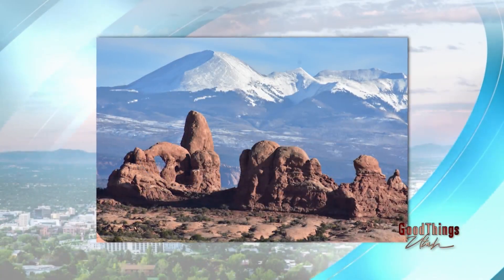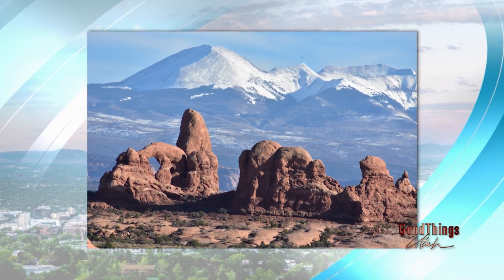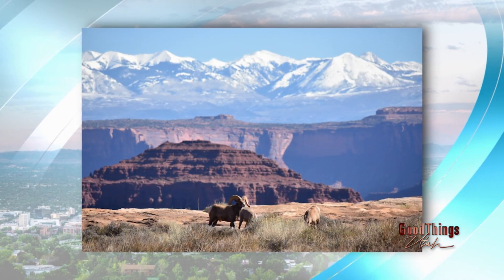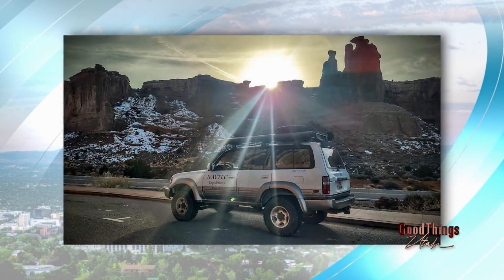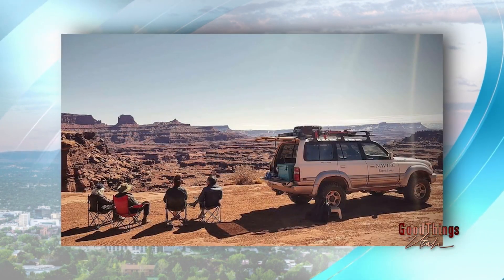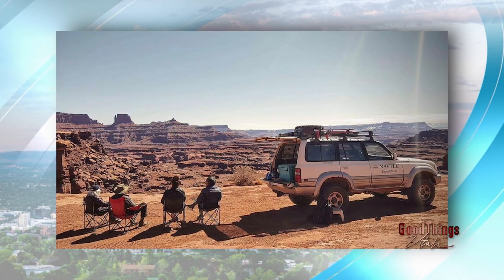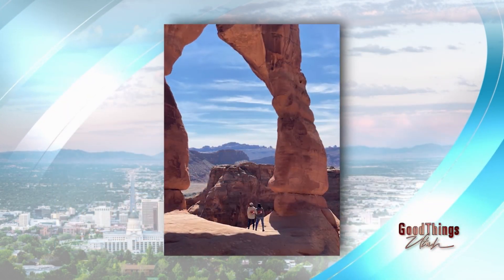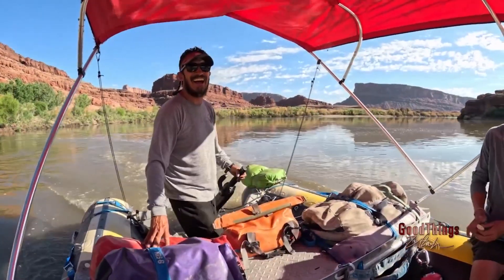We do backcountry 4x4 tours and whitewater trips during the summer down through the park. Give our office a call and we can set you up — we know the trails and what's open. If you're looking for something a little more extreme, or you want to go out and do a lot of hiking, which is really enjoyable at this time of year with the temperatures, we can set you up for that. Or if you're looking for something more mellow and just want to drive and see the sights, we can do that too.